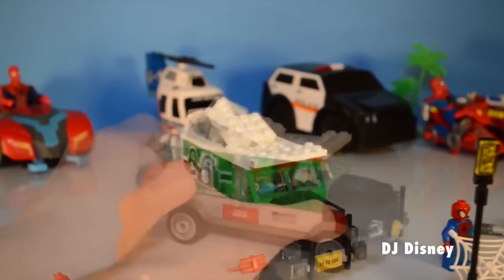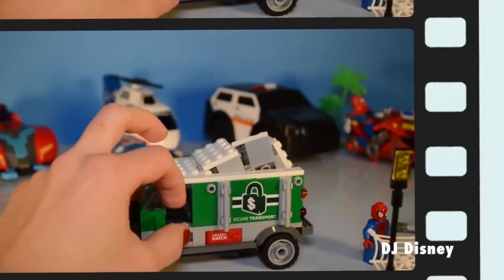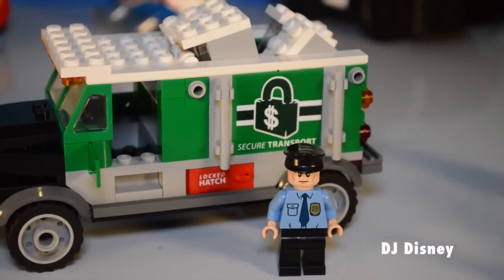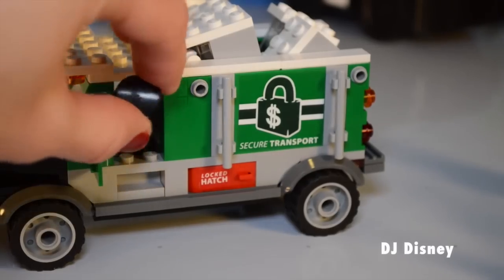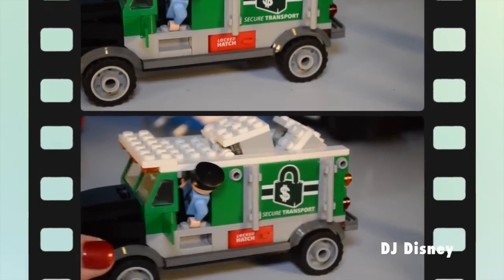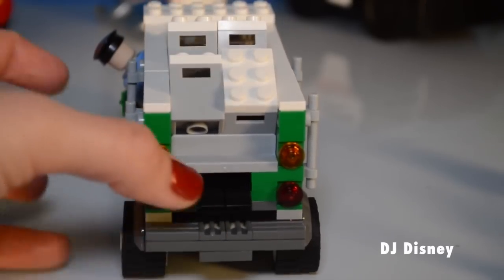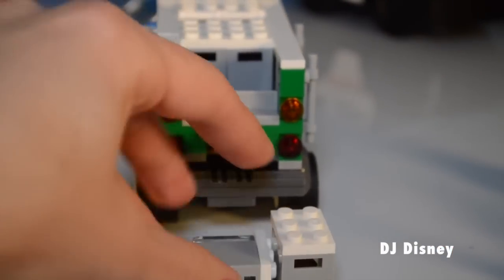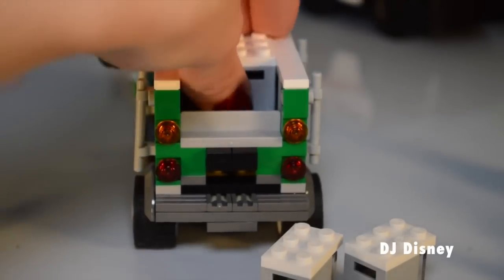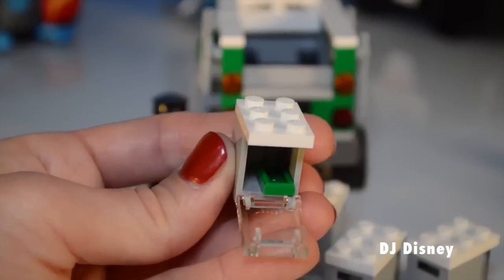The secure transport truck is well built and ready to get the job done! The security guard is tough and brave. The secure transport truck holds four lockboxes and they're filled with treasure — there's money, diamonds, and gold included!